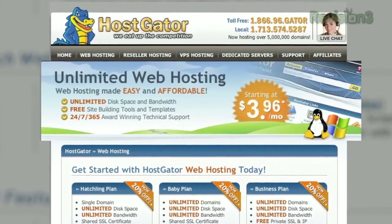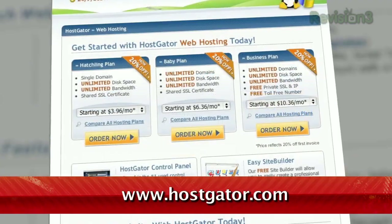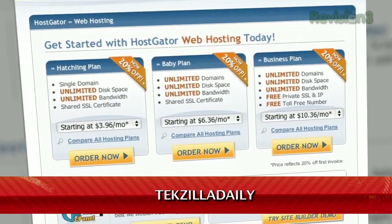HostGator can get your blog or website up and running in minutes. With plans starting at just $3.96 a month, you get 24/7 support and access to website building tools with over 4,000 templates. They'll even migrate your current site for free. HostGator servers are also 130% powered by wind energy. For Revision 3 viewers, HostGator is offering 25% off your order or your first month free. Just go to www.hostgator.com and enter the code TEKZILLA DAILY at checkout.